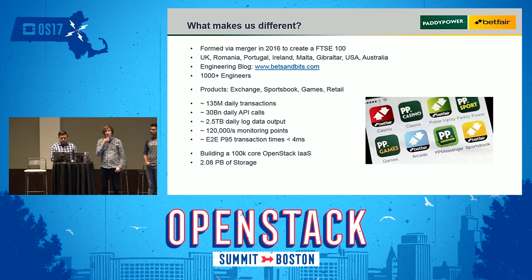The company has over a thousand engineers and we have multiple different products such as exchange, sports books, games, and retail. What makes us different is the amount of transactions we do on the platform — around 135 million daily transactions and around 30 billion daily API calls. While here at the OpenStack Summit, we are building a 100K core OpenStack with around two petabytes of storage.